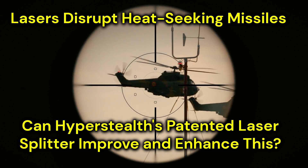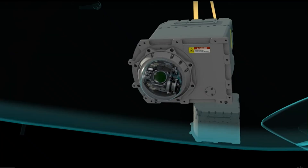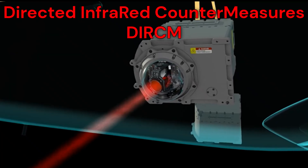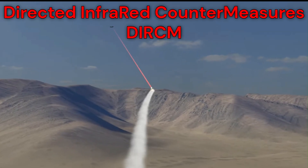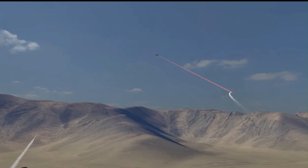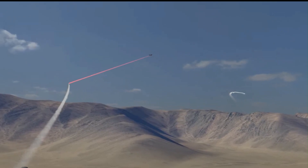Many military and commercial aircraft employ a laser-based anti-missile system known as Directed Infrared Countermeasures, or DIRCM for short, using twin laser turrets to disrupt heat-seeking missiles. If more than two missiles are being targeted, other countermeasures such as flares must be employed for the extra missiles.